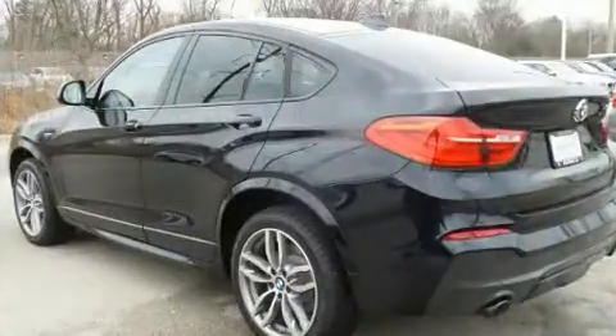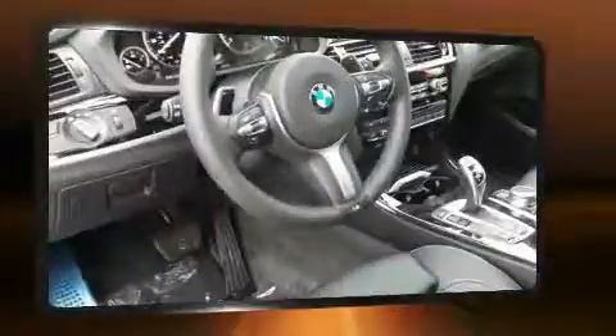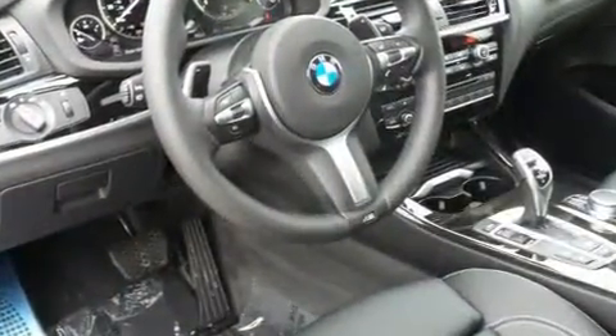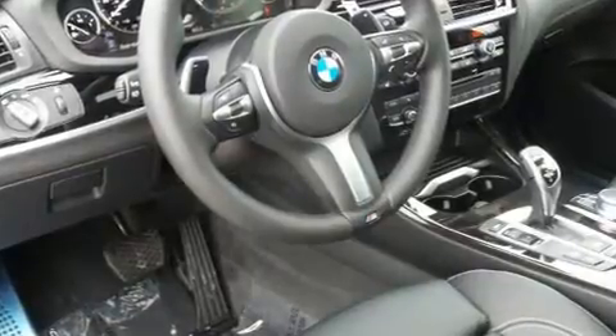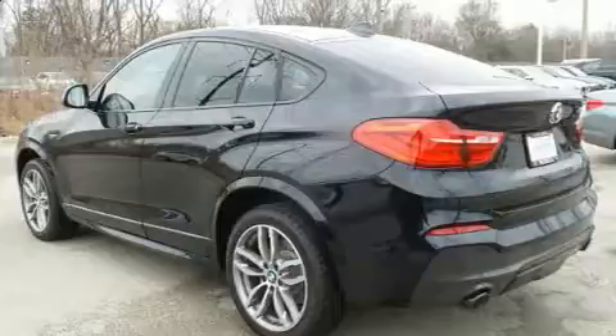A turbocharger is also included as an economical means of increasing performance. Top features include leather upholstery, front and rear reading lights, automatic dimming door mirrors, front fog lights, a power liftgate, and air conditioning.